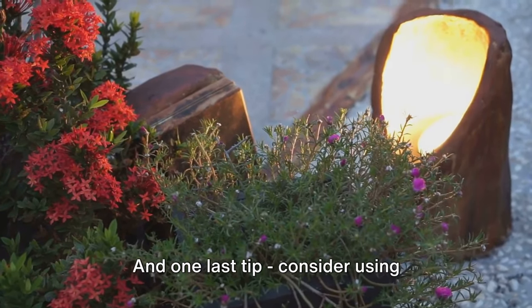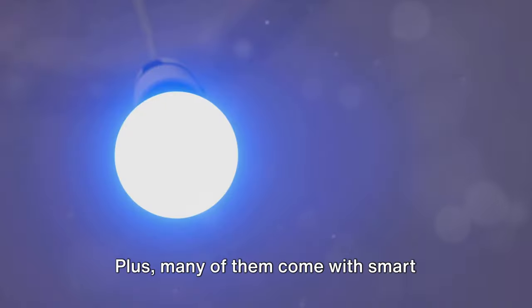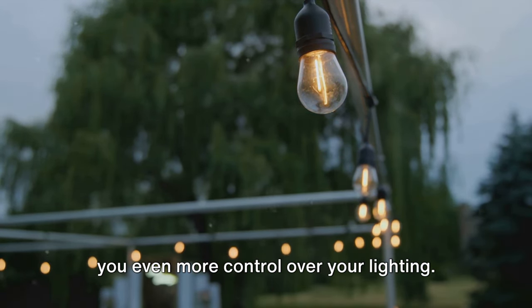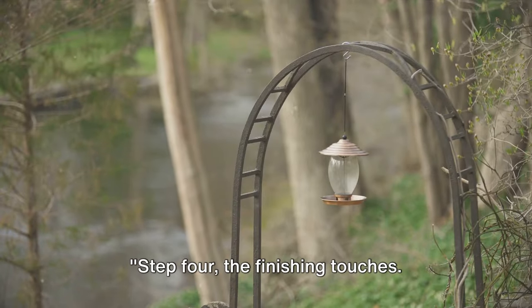One last tip on lighting: consider using energy-efficient LED lights. They're not only good for the environment, they can also save you money on your energy bills. Plus, many of them come with smart features like timers and dimmers, giving you even more control over your lighting. Now that your home is shining bright, let's add some finishing touches. Step 4: the finishing touches — these are the details that can make all the difference.